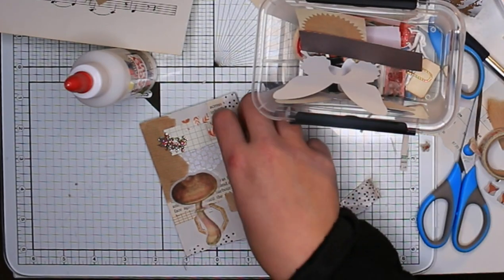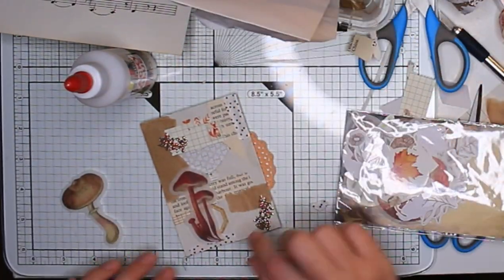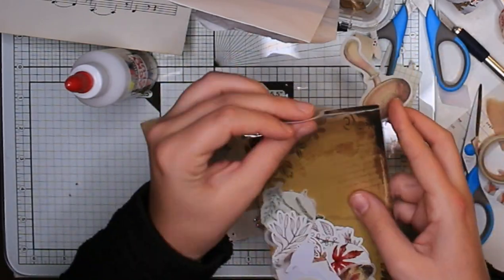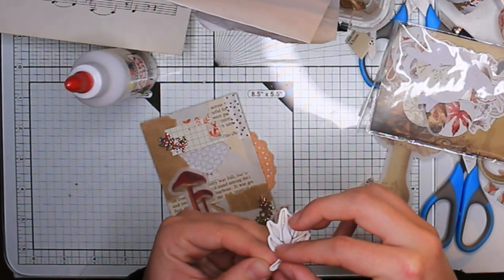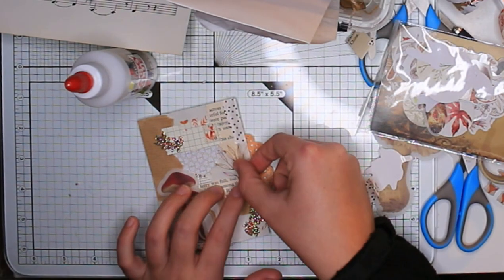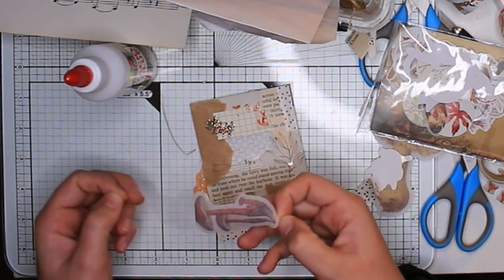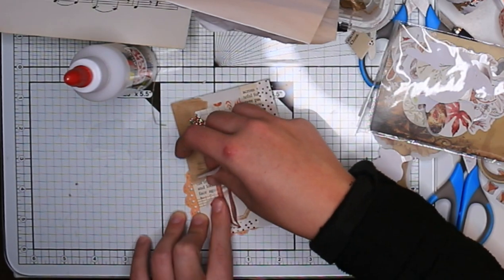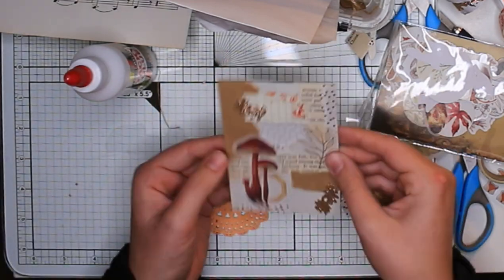What you've seen me do is stick down a leaf glitter tape — basically glitter tape in the shape of little leaves. I got that from Becca a while back and I've been hoarding it forever. I've also used some washi tape strips around the page, as well as done some stamping.